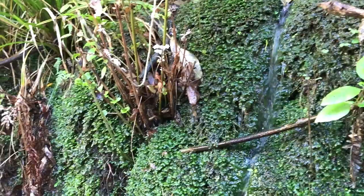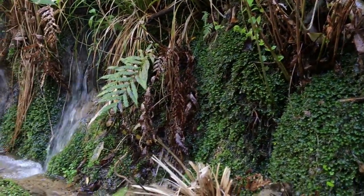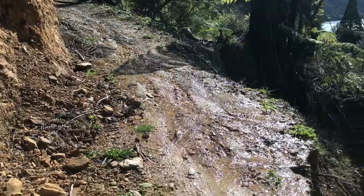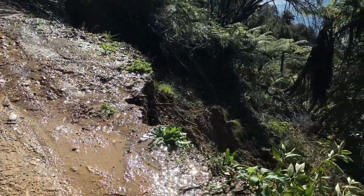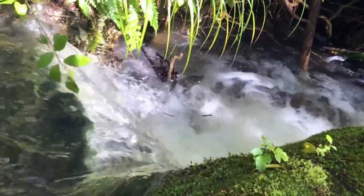Let's not forget to mention the random cold snap that we had and heaps of rain, which of course meant that I had to watch my step a few times and there was plenty of water everywhere.